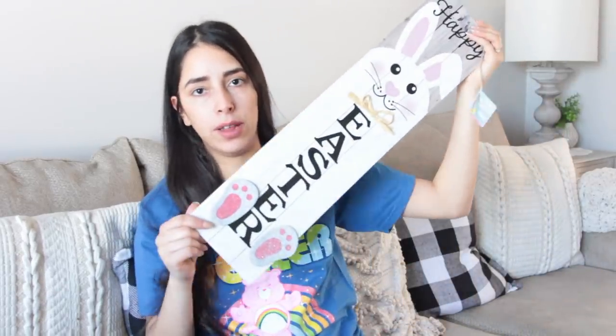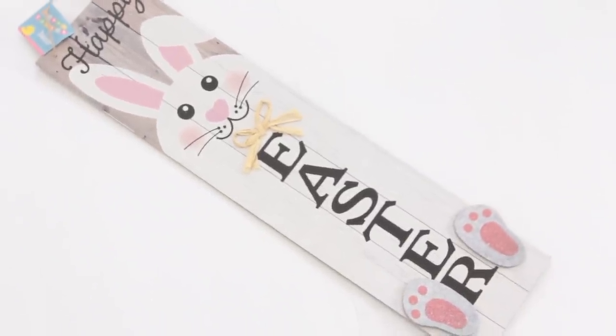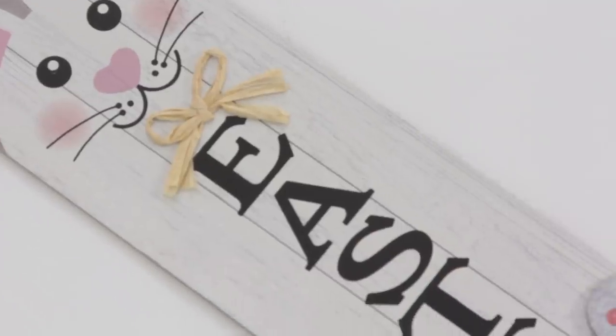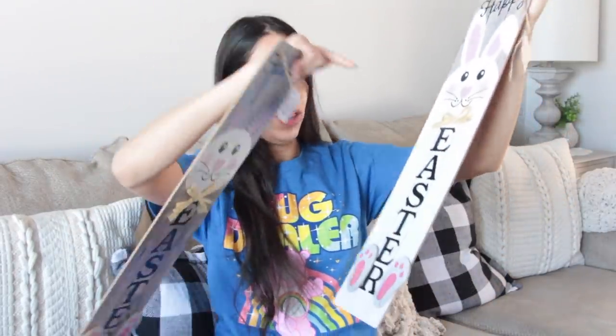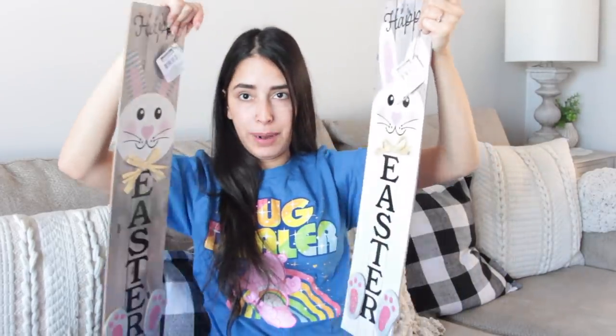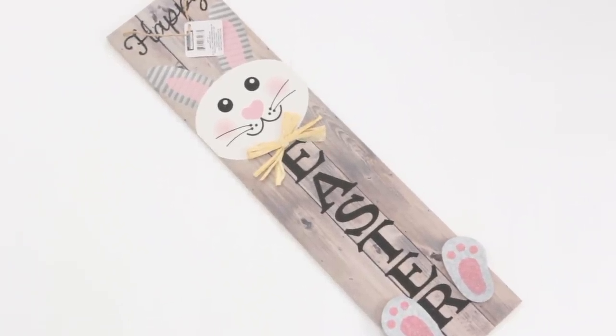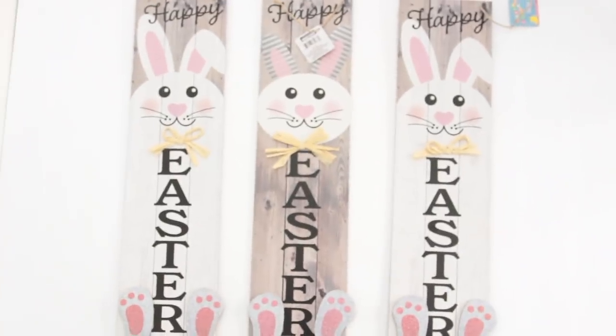So let's begin the haul — we're gonna start off with Easter items. You guys, Dollar Tree is killing it this year in the Easter department. Look at this sign, it's bigger than the love sign from Valentine's Day, bigger than the beware sign. It says Easter and has a bunny with little bunny feet. There's a similar one — the difference is one has just the head and feet, and the other has the entire body. I can see so many people using these to make bigger porch signs. I bought three of them.